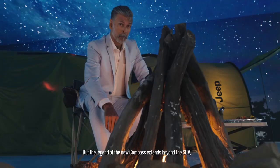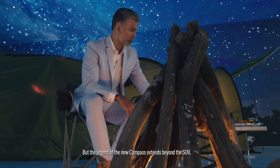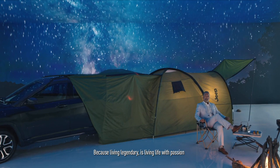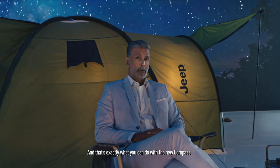The legend of the new Compass extends beyond the SUV with the Jeep Life app. The app also functions as a portal to connect Jeep owners with other Jeepers and their adventures. Because living legendary is living life with passion, and that's exactly what you can do with the new Compass.